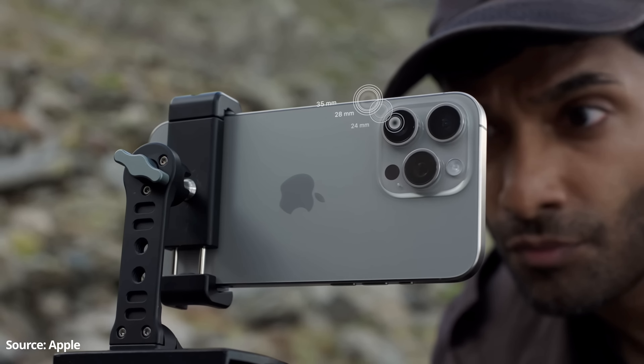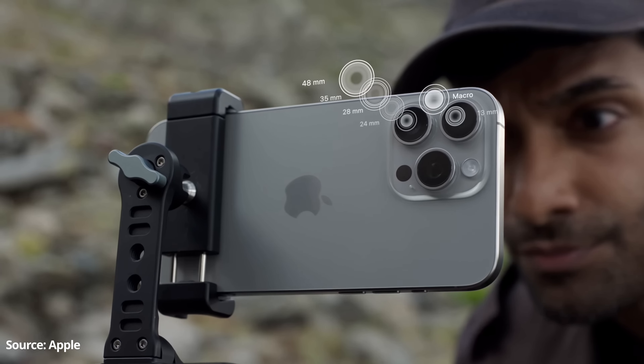Moving on to the next feature: the 7 lens camera system. Apple introduced the new 7 lens camera system with two new additional software lenses with 28mm focal length and 35mm focal length. I would rather call them software lenses because these are nothing but just a digital crop from the main 48 megapixel sensor.